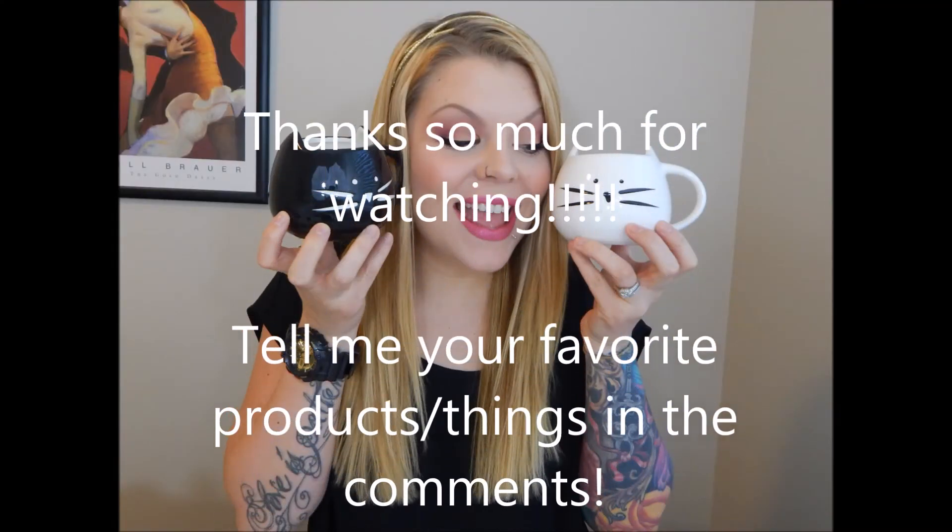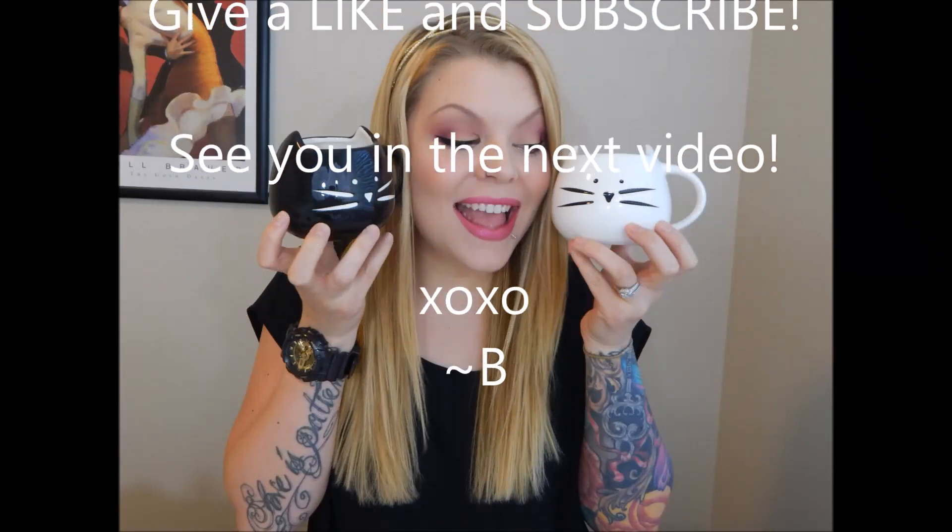Anyway, those were my favorites for May and also April. If you have any questions on any of these products, let me know. I also just filmed a tutorial on the eye makeup look I'm wearing today, so stay tuned — I'll probably post this favorites video first and then the tutorial. Have a good day, guys!